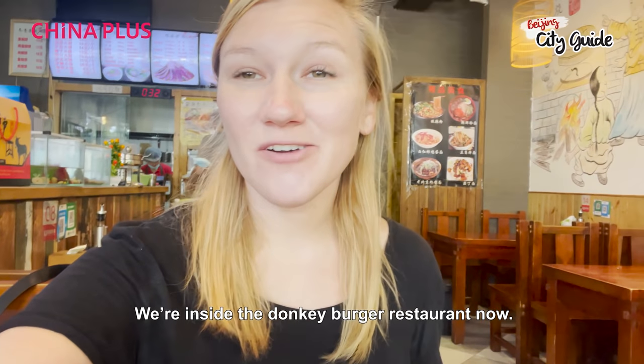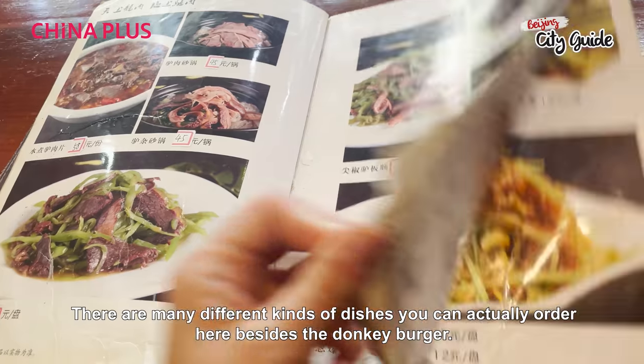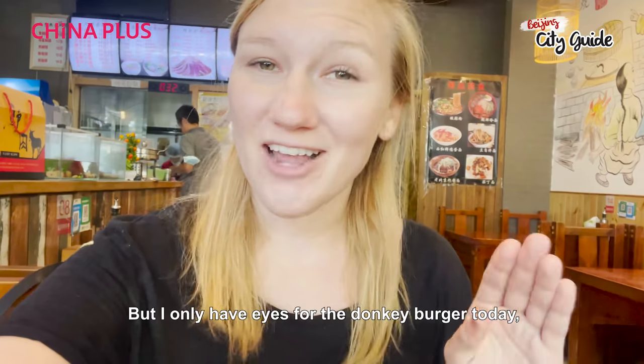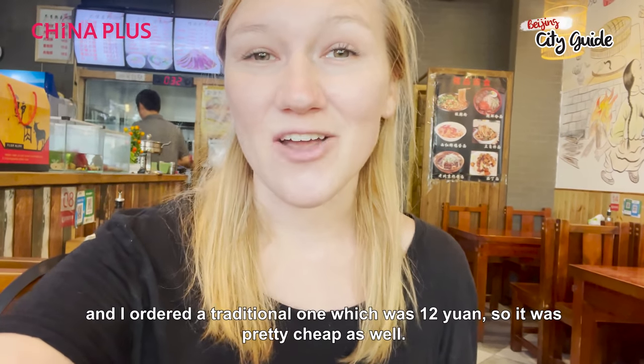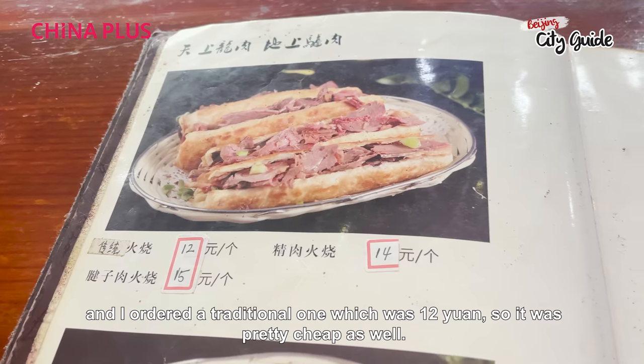We're inside the Donkey Burger restaurant now. There are many different kinds of dishes you can actually order here besides the Donkey Burger, but I'm only having eyes for the Donkey Burger today. I ordered the traditional one, which was 12 RMB, so pretty cheap as well.